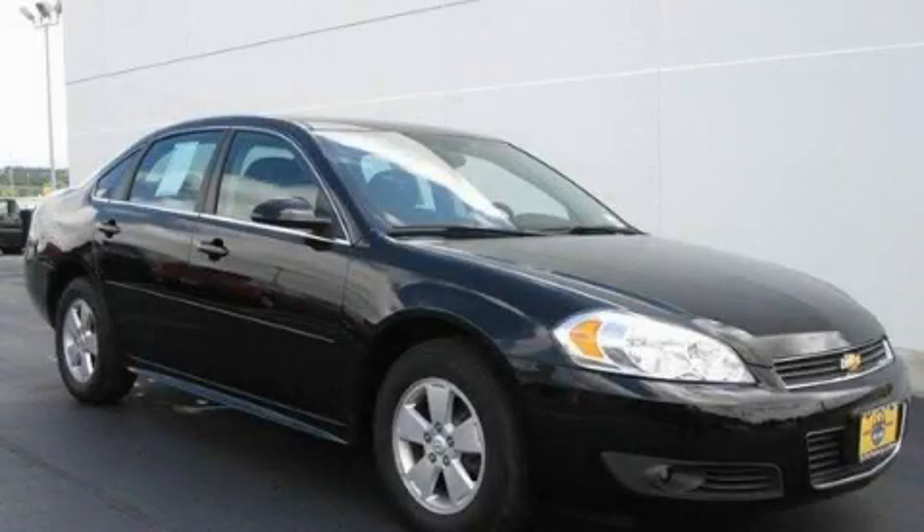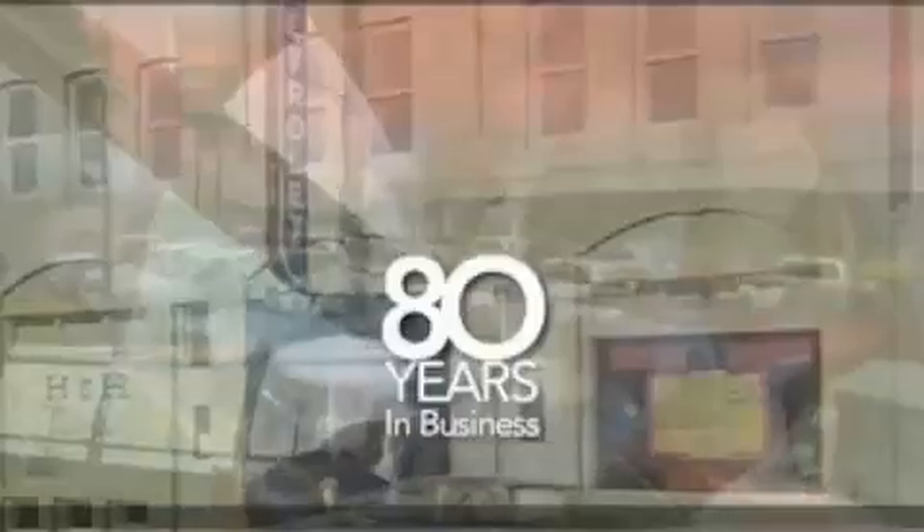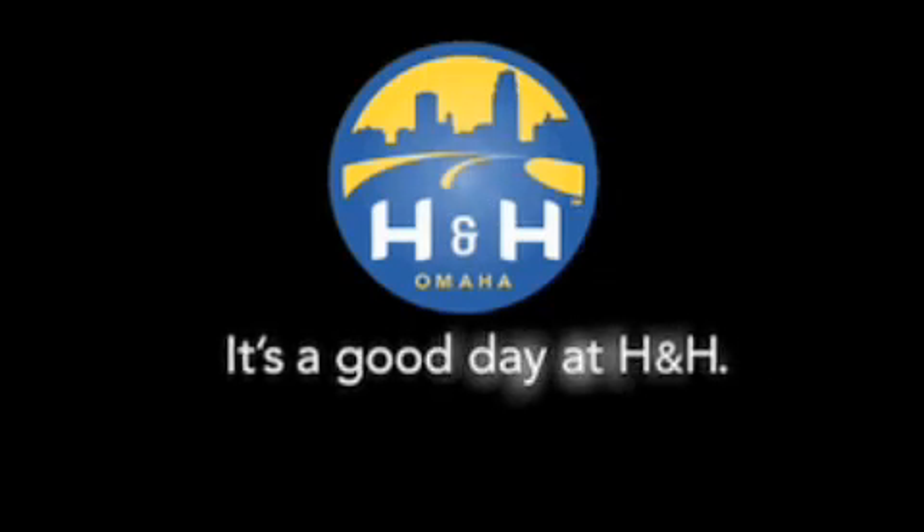Please call today to reserve this vehicle for a test drive. H&H has been selling new and pre-owned vehicles like this one for 80 years in the Omaha Metro area. Contact the H&H eSales team today to find out about this vehicle. It's a good day at H&H.